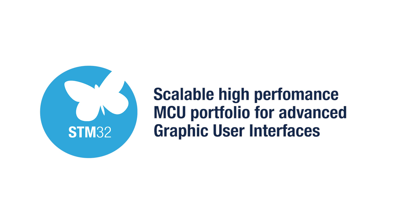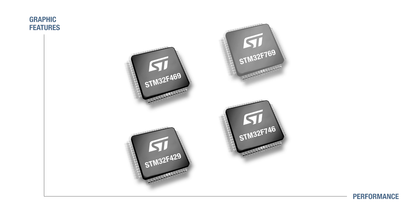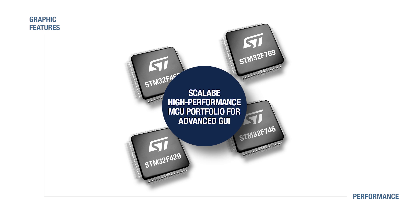STM32 is an industry-leading microcontroller family that offers a scalable, high-performance MCU portfolio and enables state-of-the-art graphic user interfaces on embedded systems. The software and pin-to-pin compatible STM32F4 and STM32F7 product series combine augmented processing capabilities and advanced graphic features to enable smartphone-like user interfaces on everyday products.